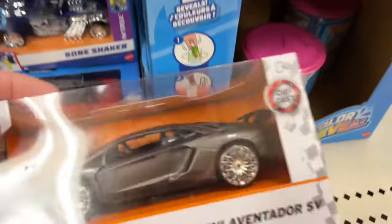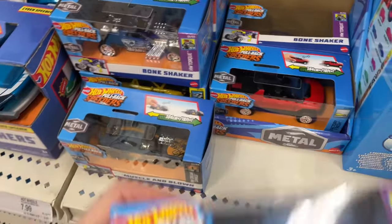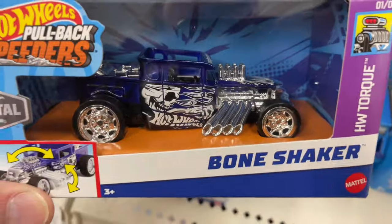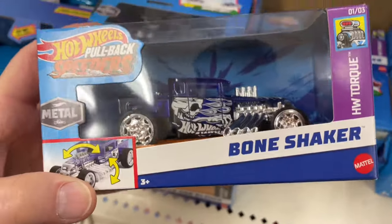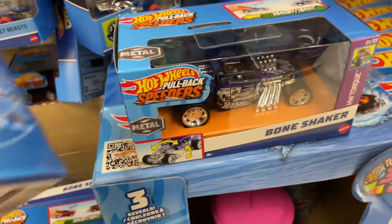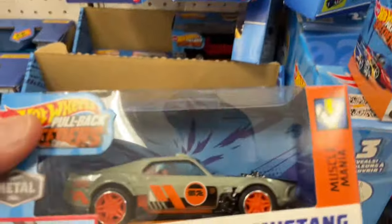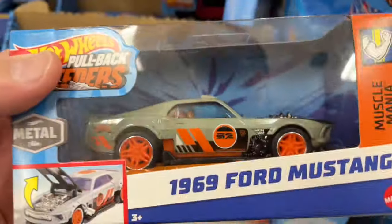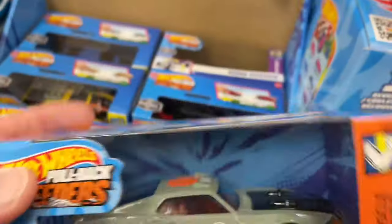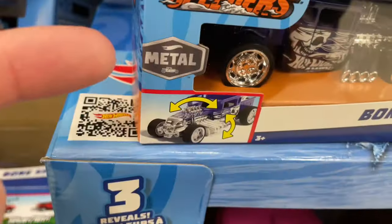Over here — Lamborghini Aventador. Oh, here's a Bone Shaker in the pullbacks — the Hot Wheels Pullback Speeders! That's pretty cool — the Bone Shaker, to see it cast so big like that. There was a big plastic one before, but this one looks really cool — it looks like diecast. Nice weight to it. Ford Mustang — yeah, I think these are diecast. It says metal right there — they all say metal, so yeah, they are diecast. That's pretty cool.